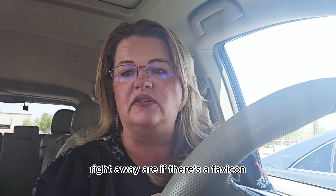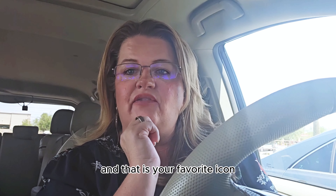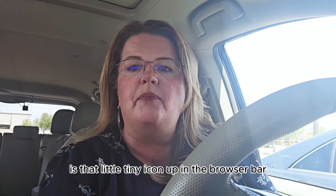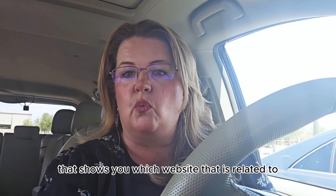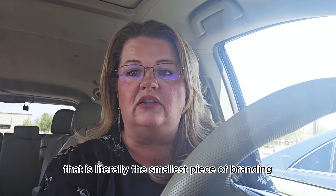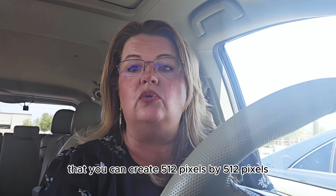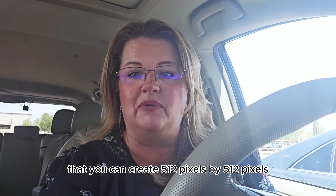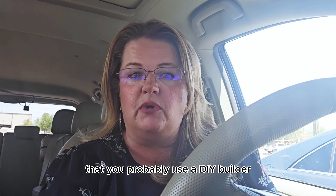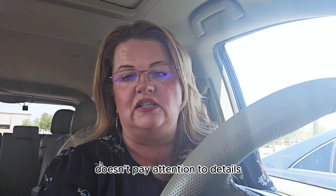Some of the things I notice right away is if there's a favicon — that is your favorite icon. When you're on a website, it's that little tiny icon up in the browser bar that shows you which website you're on. When you're designing your branding, that is literally the smallest piece of branding you can create: 512 by 512 pixels. Not having a favicon is a clear indication that you probably used a DIY builder, or the company you hired doesn't pay attention to details.